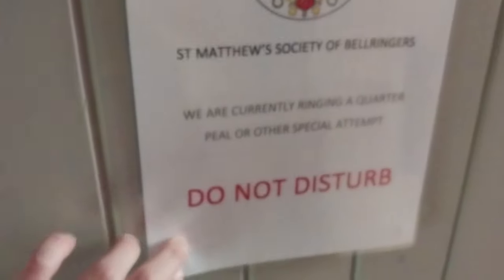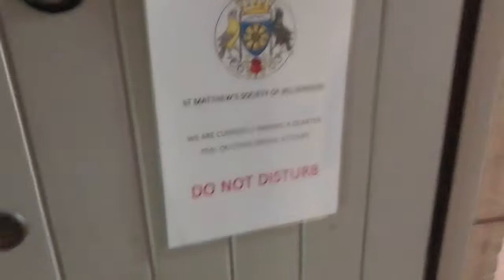We anticipate that ringing the peel will take about three hours — the bell ringing equivalent of running a marathon or attempting to perform the entire Wagner Ring Cycle in a single sitting. Very few ringers ever attempt, let alone achieve, a peel. For it to count we need to have made no mistakes or repeated ourselves at any point in the three hours. This will be grueling — standing in one spot, concentrating, and working as a team.